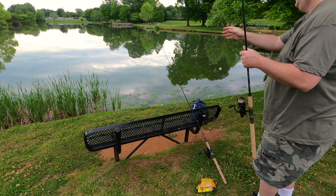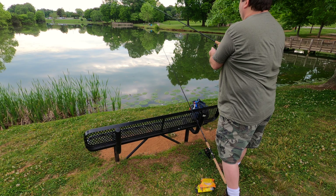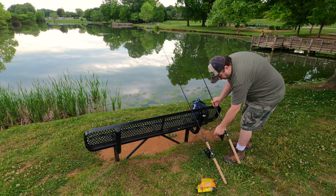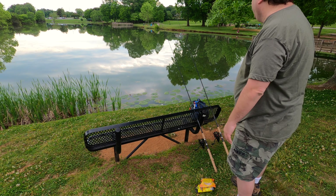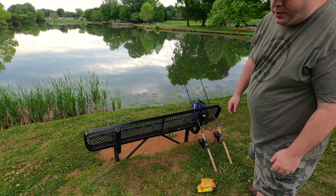Catfish Pro bait is out too. I think the last time I was here, one of these little guys almost pulled one of my rods into the water. I probably should have brought some rod holders, but I'm going to use what I got here.